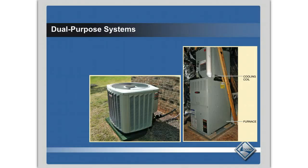Welcome back. This is the final sidebar video for section one, and it talks about dual purpose systems — systems that provide both heating and cooling for the home. What you're looking at here is commonly known as a residential split system, because the air handler and the air conditioning coil are inside, and the condensing unit is outside.